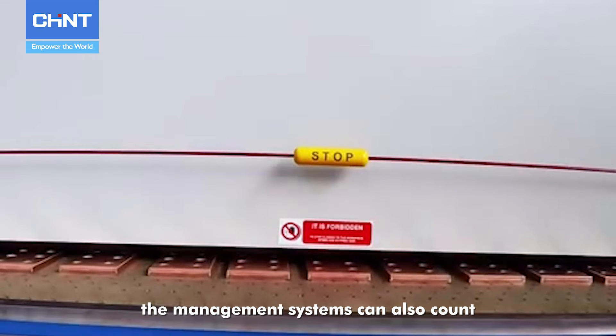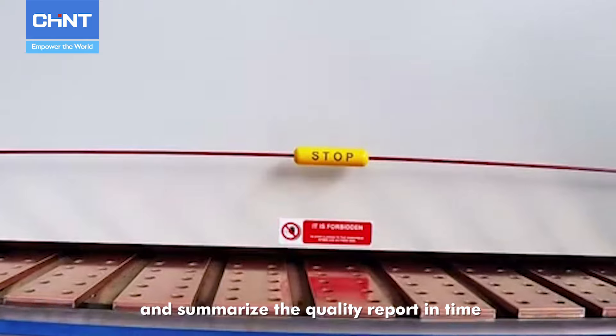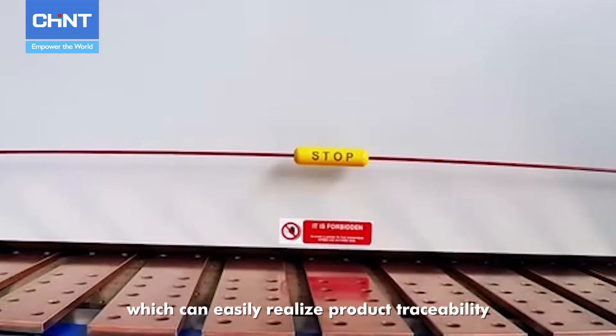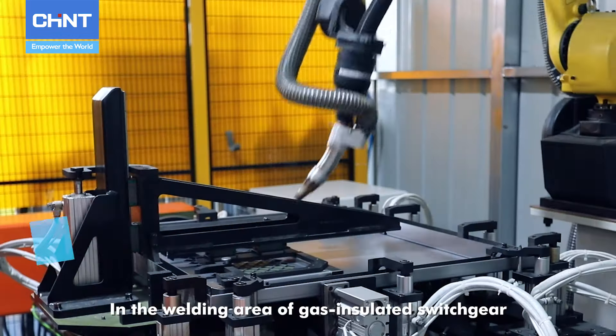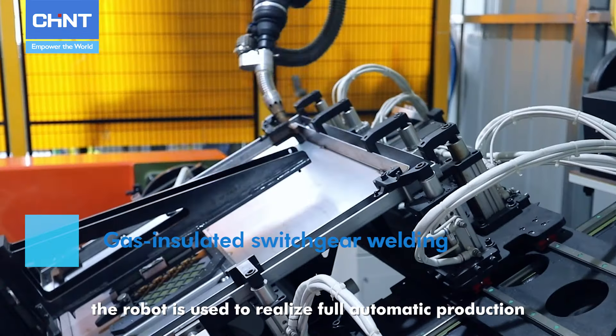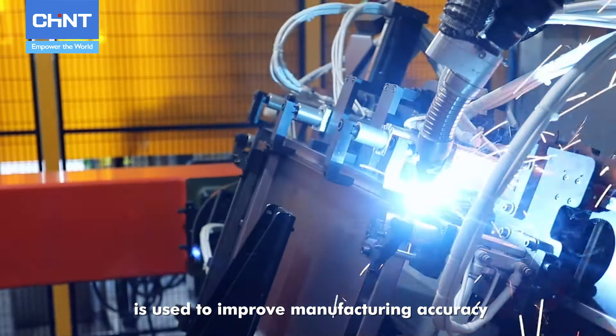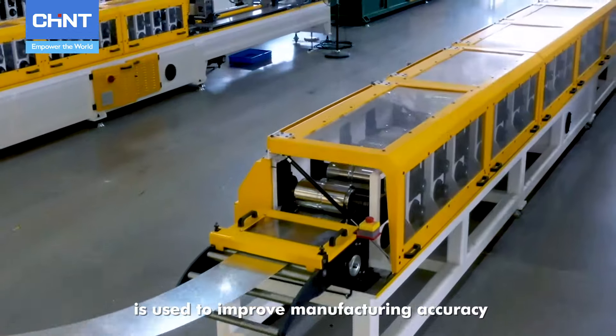At the same time, the management systems can count the defective rate and summarize quality reports in time, easily realizing product traceability. In the welding area of gas-insulated switchgear, robots are used to realize full automatic production, and positioning sensor technology is used to improve manufacturing accuracy.